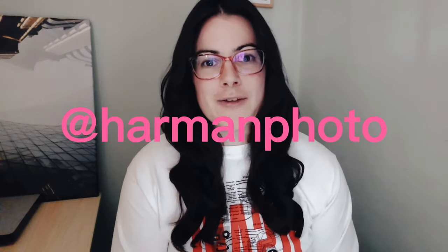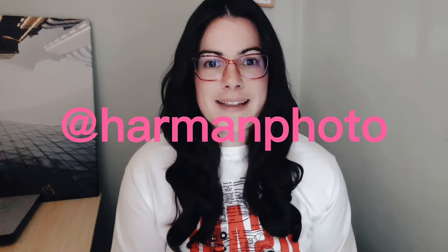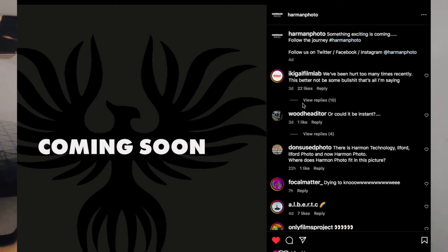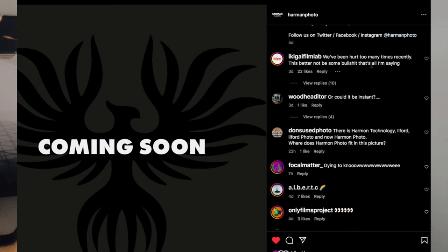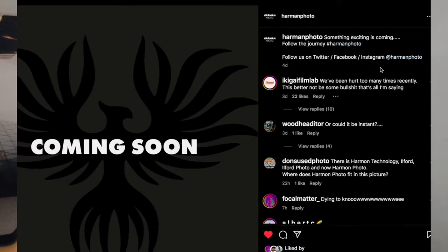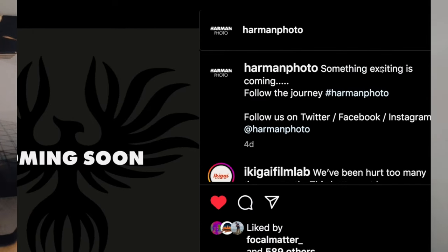Something else exciting announced at Analog Spotlight 2023 was Harman Photo — something is coming. Unless you've been living under a rock, you might have seen on Instagram people posting these dark cards from Harman Photo saying something is coming. There is a new Instagram account called Harman Photo and they will be releasing something soon. Don't know when, don't know what, but go and follow the account if you want to stay updated.